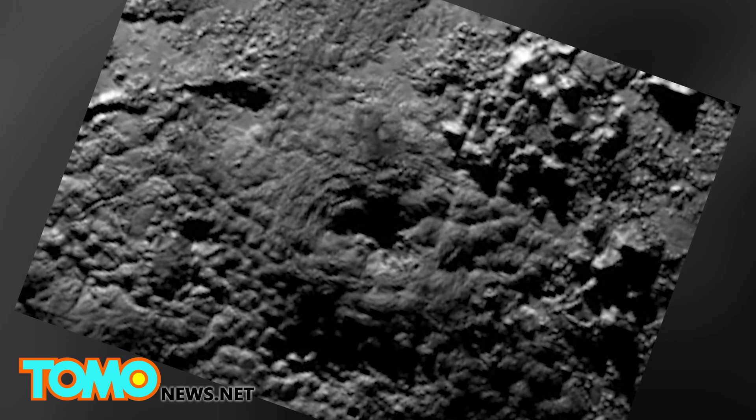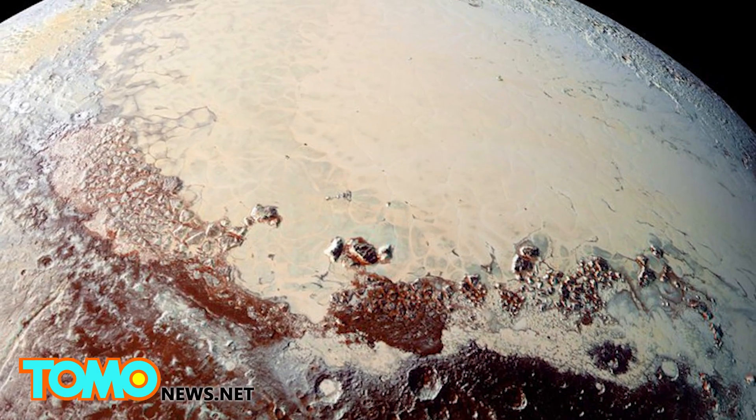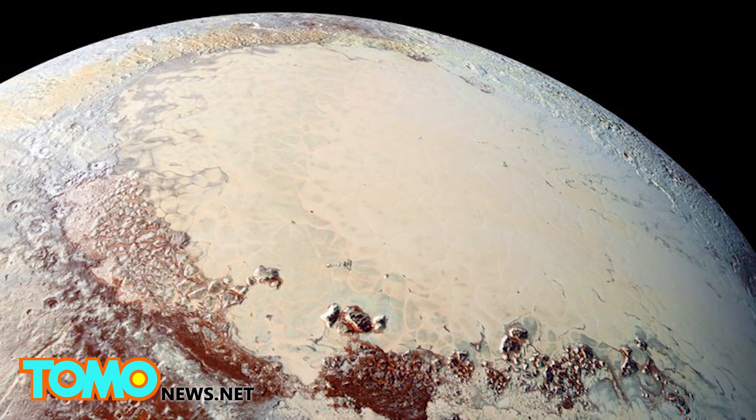With only 20% of New Horizons data downlinked to Earth, scientists need to wait for the remaining pictures and data from the July encounter to confirm cryovolcanism on the dwarf planet.